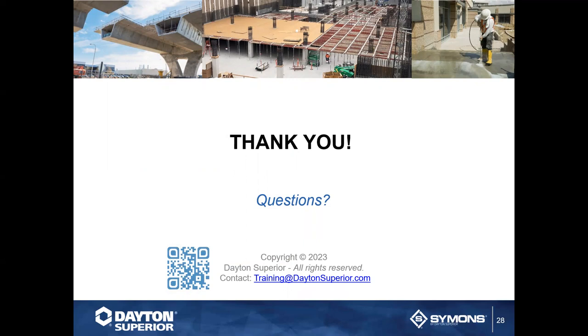Thank you to everyone for participating in today's webinar. Next Tuesday we'll be doing Tower Max with product manager Ryan Graham — it's a new product so sign up for that. Thank you to Chuck for sharing your expertise, and everyone have a superior day.